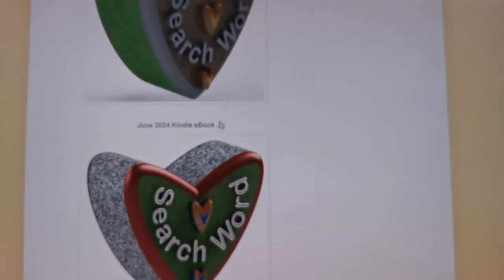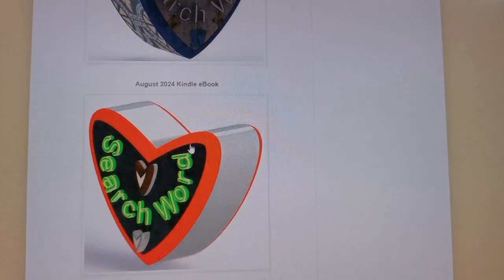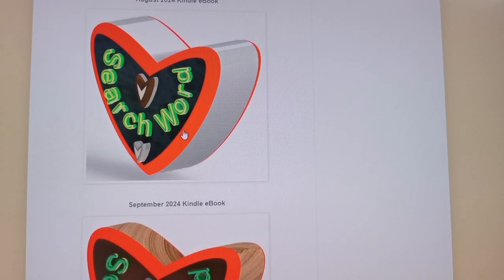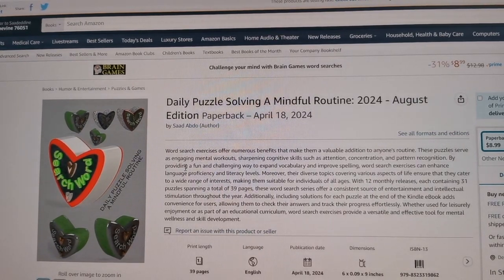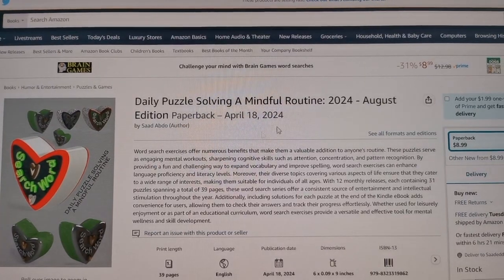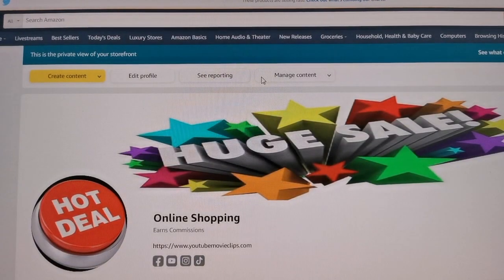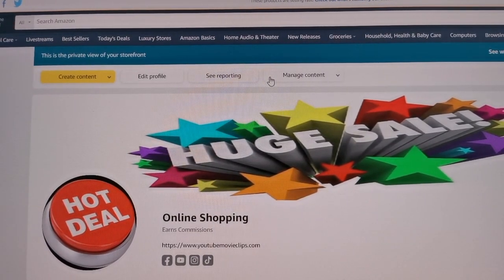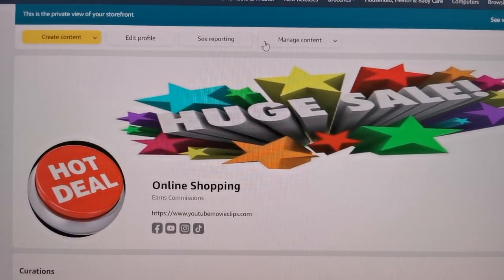Each one of them has a certain picture — every image is representing a month. So in this case this image is for June, this one is for July, this one is for August. So if you click on the picture or on the title, right away it will take you to my selling page — to my paperback book on the Amazon website. I mentioned earlier that I have a store on Amazon — let me just quickly go show you my storefront. This is my storefront on Amazon, and this is the link that you see on my profile on TikTok — it will take you directly to that website, which is my online Amazon shop.